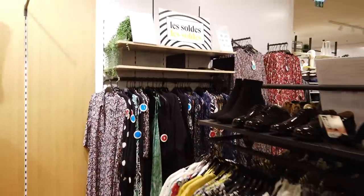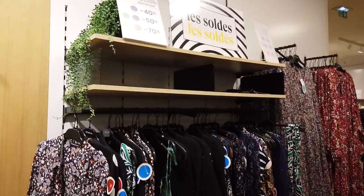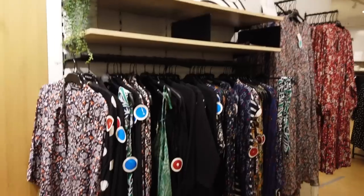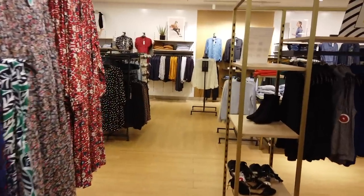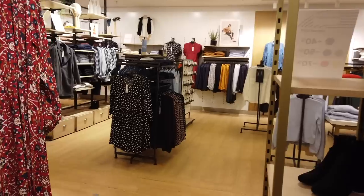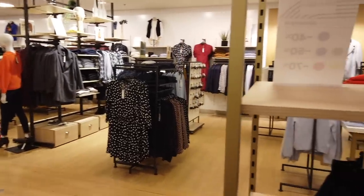Right now we are in the period of les soldes. It's a twice-annual sale all across the country where products in all types of stores are usually marked down. You can find some really good buys, but the competition is tough. As time goes on, the good sizes usually sell out — but you'll get a better deal if you wait until the end. They run for a little over a month, usually toward the end of January.